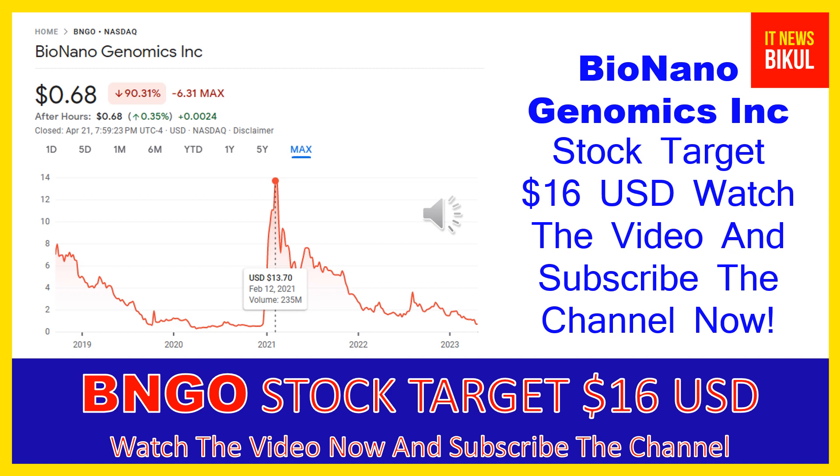The company was founded in 2003 and is headquartered in San Diego, California. Bio Nano Genomics Incorporated is related to the healthcare sector and is working in the medical instruments and supplies industry. The number of employees working at this company is above 400.